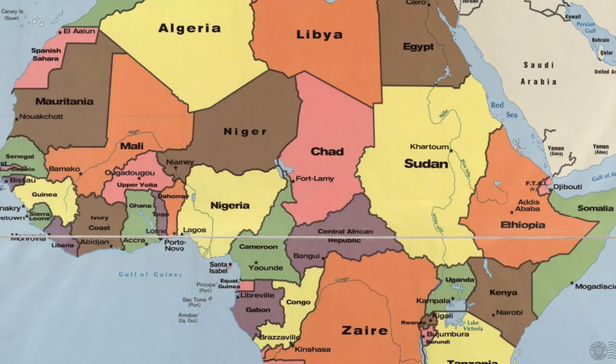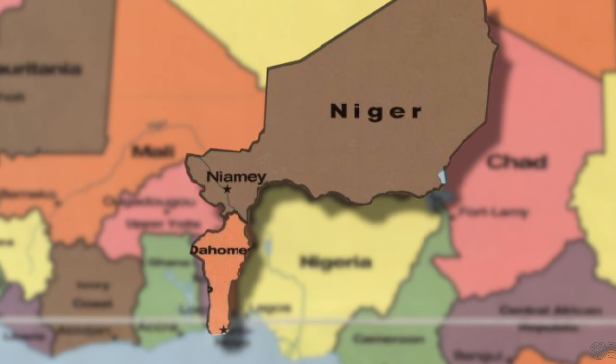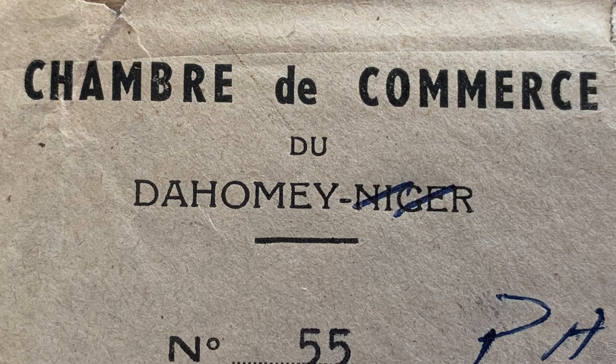I find it really interesting that this cover is from the Chamber of Commerce with 'Niger' crossed out. The obvious theory is that the Chamber of Commerce must have been a joint office serving both Dahomey and Niger prior to 1960 when they were all part of French West Africa. Both were French colonies, and Niger is a landlocked country so it would have relied heavily on Dahomey to have access to a port and the ocean — which would make sense for a joint Chamber of Commerce. After 1960 the office must have split, and the Dahomey office kept their stationery for some time — this is 1963 and they're still crossing out Niger. I think that's pretty cool — just a theory.